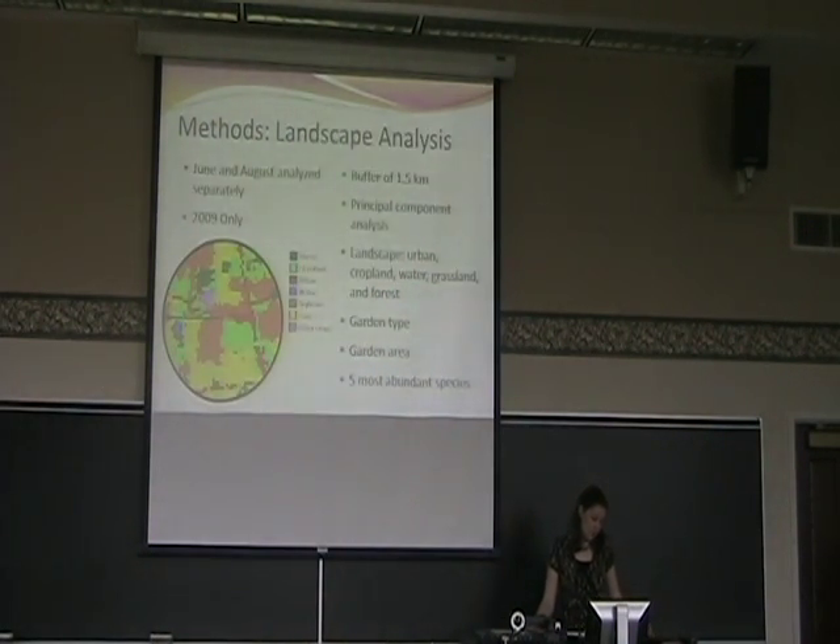For the landscape analysis, we took each garden location and established a 1,500-meter buffer around each one. Over that, we applied the USDA Cropland Data Layer, which consists of aerial photos that allow you to determine what types of landscape exist within a given area. It puts this into digital form — green for forest, orange for soybean — breaking it down and showing the different landscape types. To put this data into a more usable form and reduce its dimensionality, we performed a principal component analysis. I then analyzed the variable of landscape type along with garden type — which had three categories: food, flower, or mixed gardens — and also garden area, analyzing these with the five most abundant species.